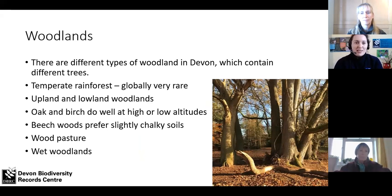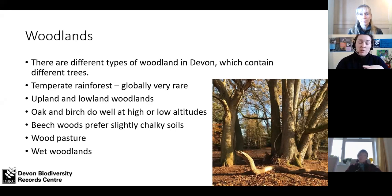Obviously we're going to find a lot of trees in woodlands. Devon has loads of different types of woodland, and in each one slightly different species will dominate. There's temperate rainforest, which is globally really rare, upland and lowland woodlands where oak and birch do really well, beech woods further east where there's more chalky soil in East Devon, wood pasture with occasional standing trees in parkland, and wet woodlands with lots of rushes at the base. As you go around, you'll see slightly different dominant species and species in the undergrowth.